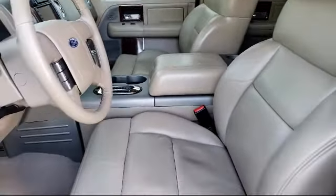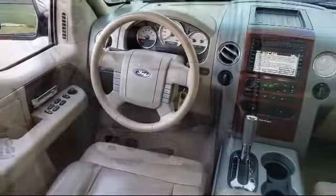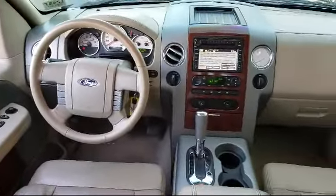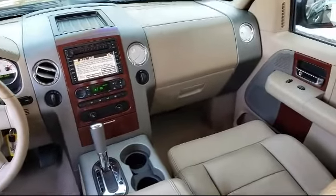First, they find the best pre-owned vehicles, and then they have each checked bumper-to-bumper by their factory-trained service department master mechanics. When they're right and ready to go, Folsom Chevy makes them available to you.